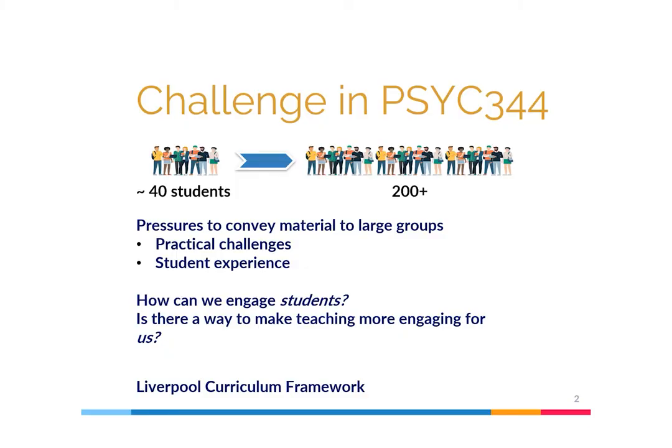For context, Site 344 is a 15-credit optional Final Year Psychology module focused on psychological issues in adult ageing, and I've been the module coordinator for the last couple of years, but I've contributed to the module since 2013.